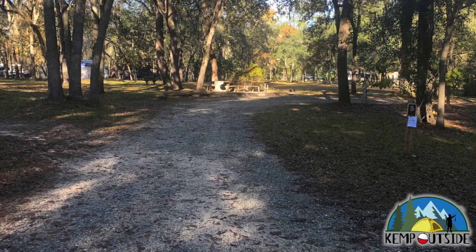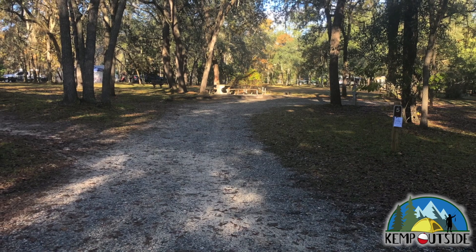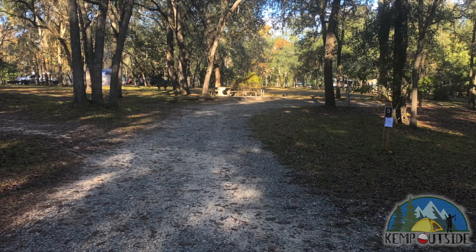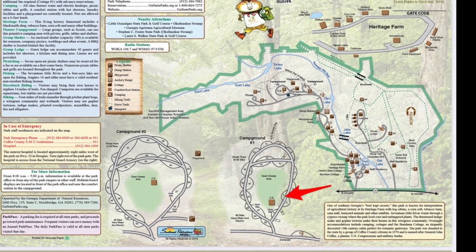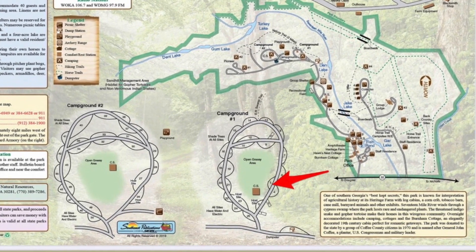In this video, we're going to take a look at Campsite No. 5 at General Coffee State Park in Nichols, Georgia. Campsite No. 5 is a pull-through site on the interior of the Campground Loop in Campground No. 1, and it's indicated by the red arrow.